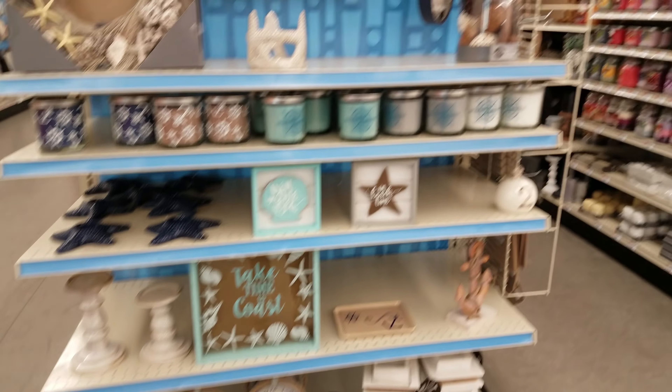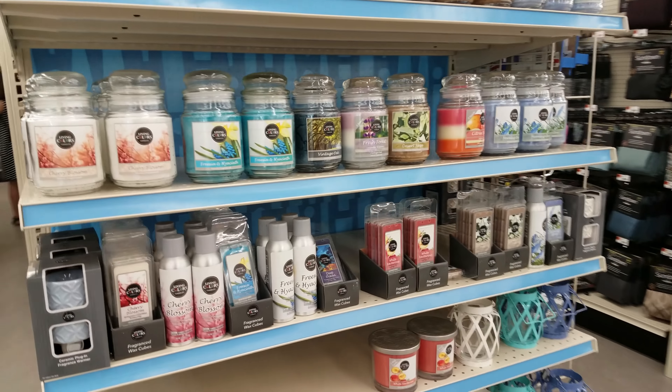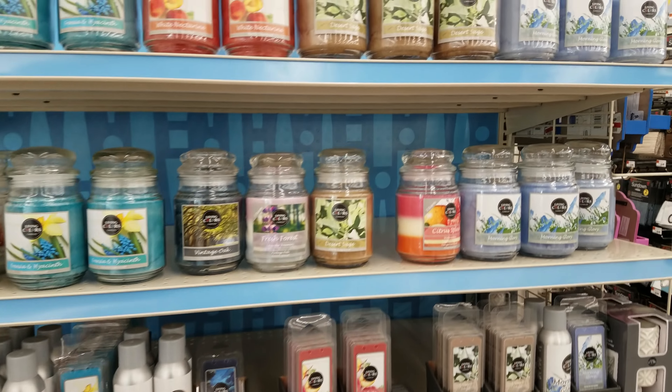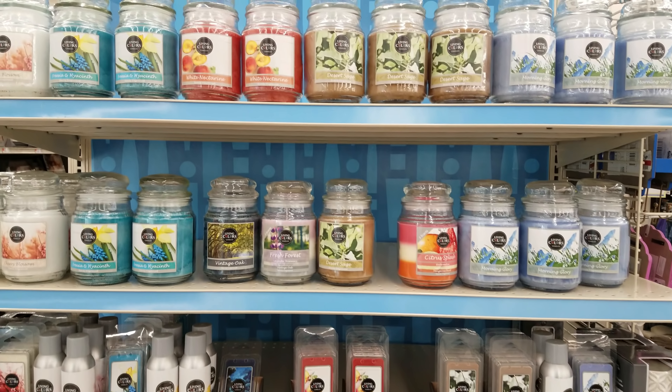I'm going to end this video here in Big Lots — we saw some furniture for the first time checking that out. Thank you so much for watching. I hope all of you have a great week, a great weekend, and day or night wherever you're from — I hope you all have a great night!